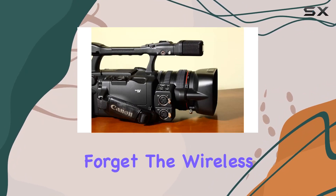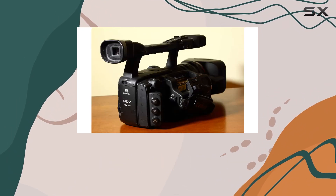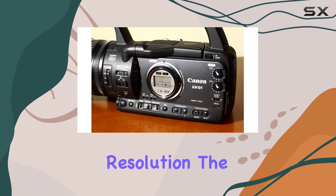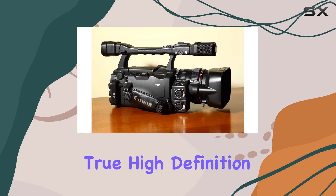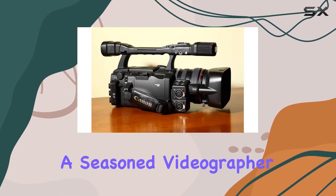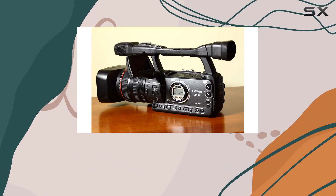And let's not forget the wireless capability, adding a layer of flexibility to your shooting experience. Capturing video at 720p resolution, the X-HG1 delivers the crispness and clarity that define true high-definition. Whether you're a seasoned videographer or a content creator looking to up your game, this Canon camcorder is a worthy companion.